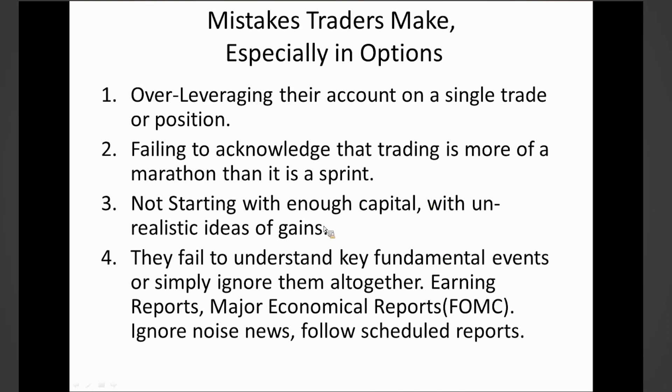Number three: not starting with enough capital and having unrealistic ideas of gains. Someone wants to start trading with five hundred to a thousand dollars — they might be able to make maybe two trades if they're lucky, but that's only giving them a fifty-fifty chance to get it right before losing their entire account. What I've seen as a good value to start with for swing trading options — on the minimum side — is at least five thousand dollars.